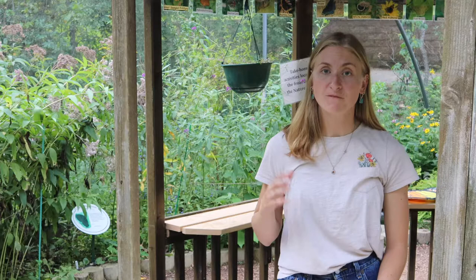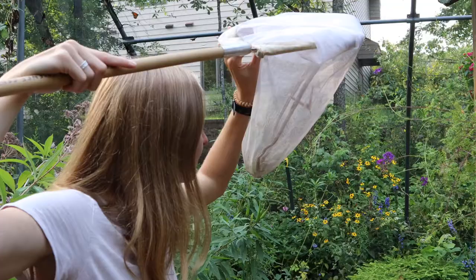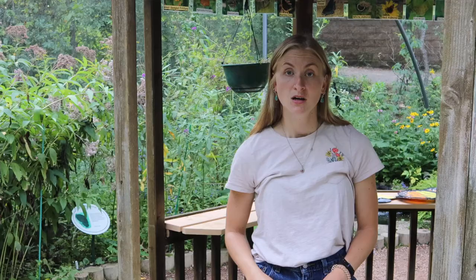One of the things we do here at Beaver Creek Reserve is tag monarch butterflies before they venture on their way south. This summer we're actually tagging 100 butterflies. The first part of our tagging process is that we select our freshest looking butterflies, because these are the ones likely to make it down south. After we catch our butterflies, we begin our tagging process.